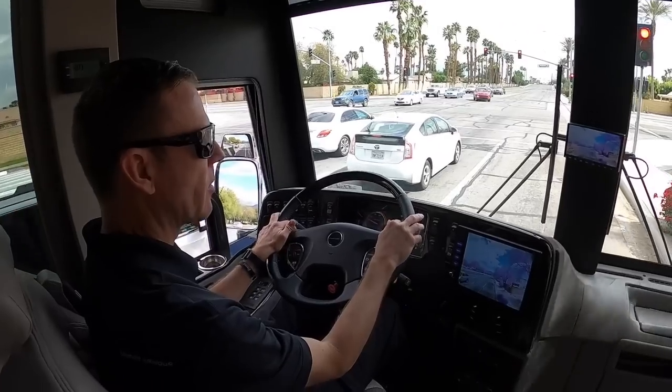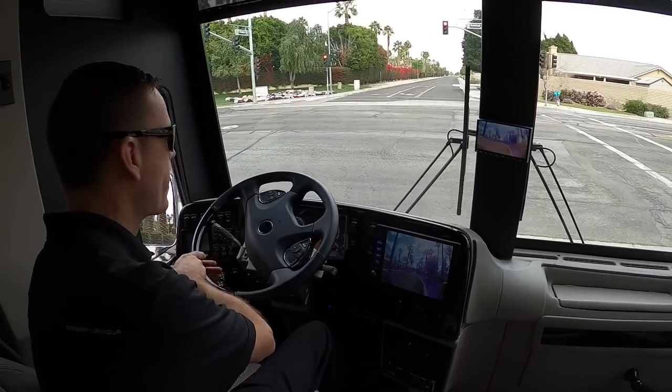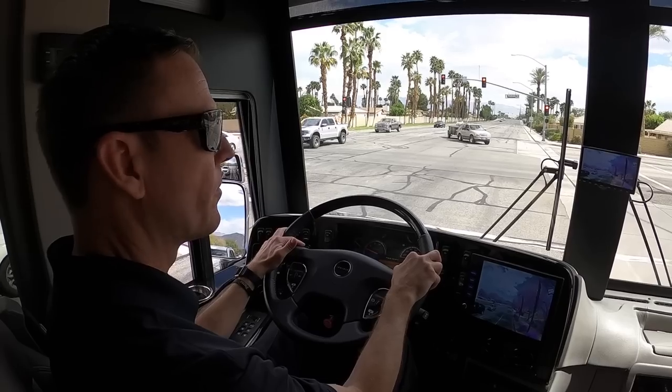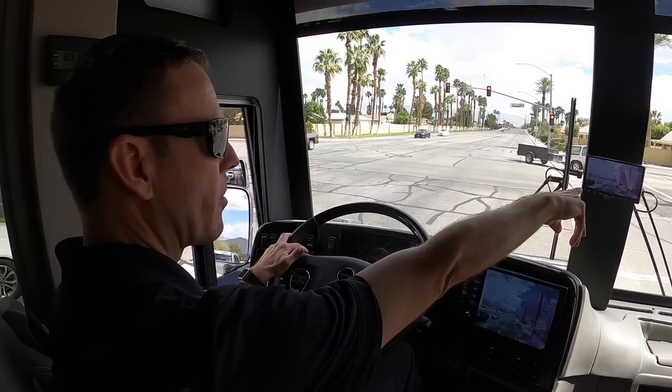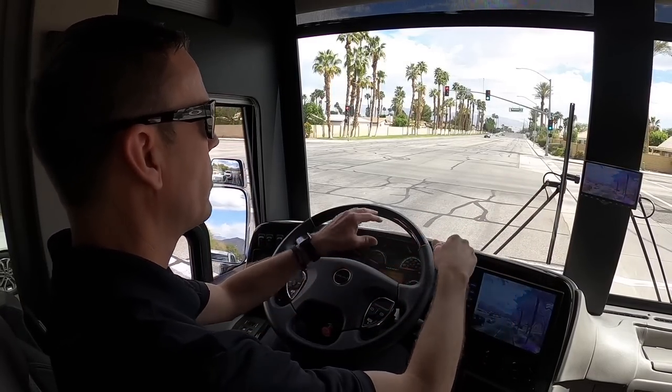Let's do this one more time. That's our backup camera, GPS, stereo system. Our navigation's on that as well, and you have a navigation screen or backup camera there if you want to watch it. It's optional on how you like to operate or drive the coach.